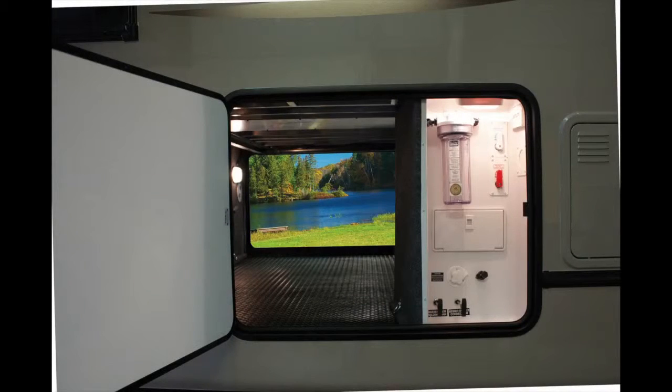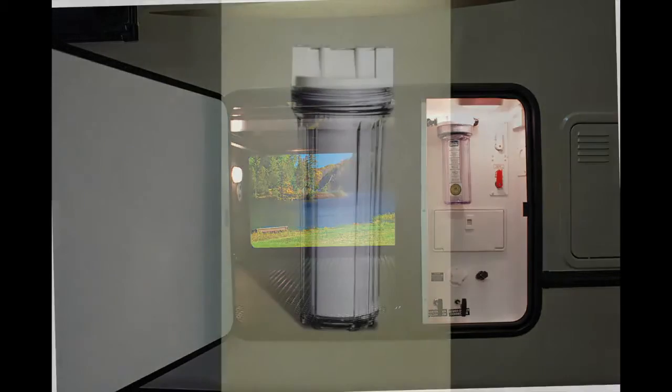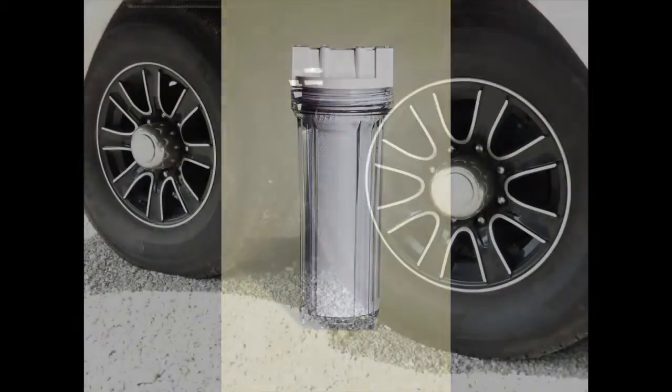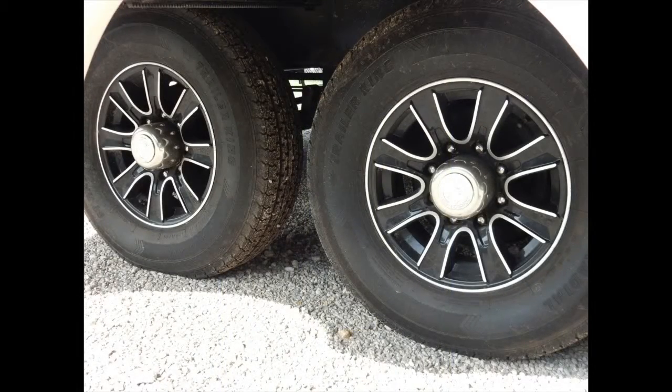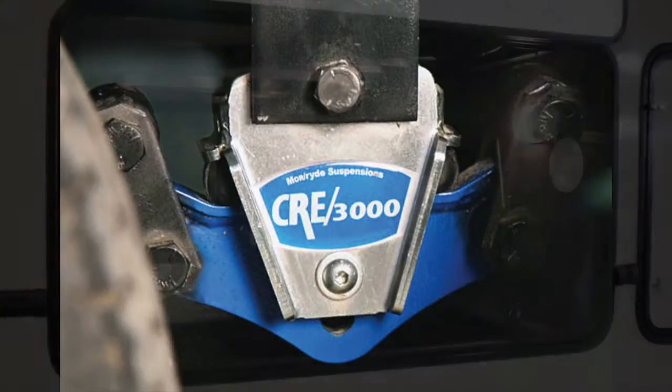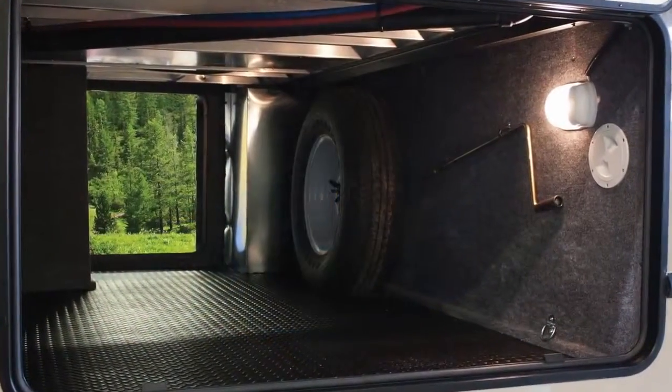The Blue Ridge 3775RL has the PEX plumbing system and also includes full coach water filtration, two fully ducted AC units, and heating pads on holding tanks. The trailer rides comfortably on the MoreRide 3000 suspension system with dual axles and 16-inch aluminum rims, spare tire included.